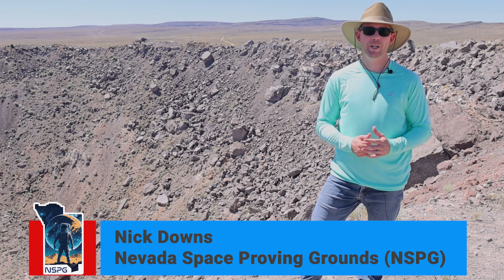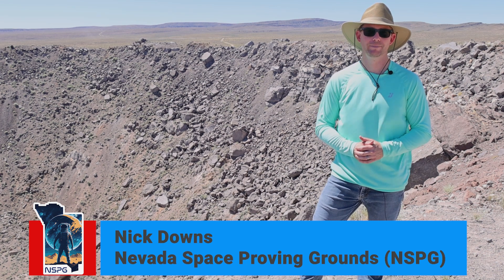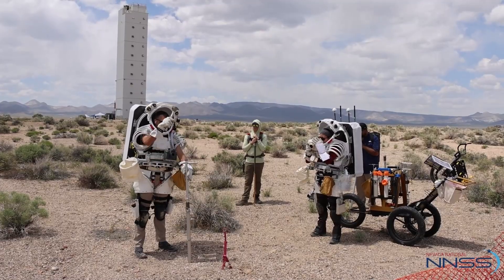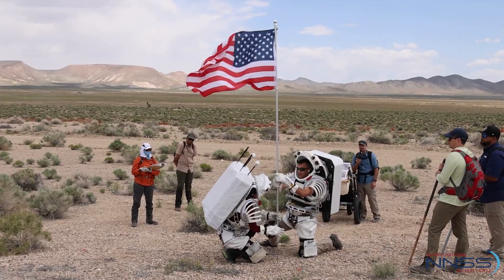NSPG — the Nevada Space Proving Grounds — is the NNSS's effort to support the Artemis program, to support astronaut training as well as equipment testing by NASA and NASA's commercial, academic, and national lab customers.